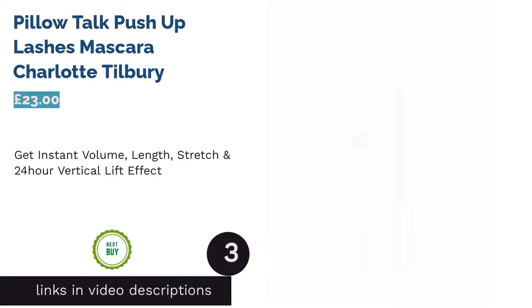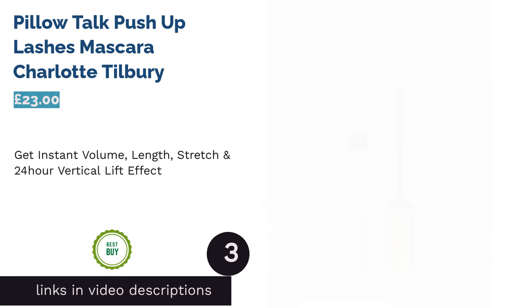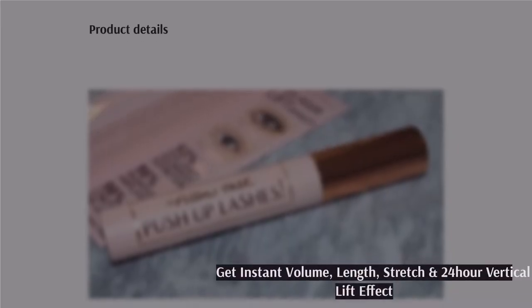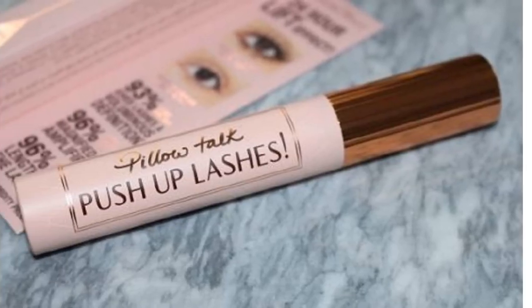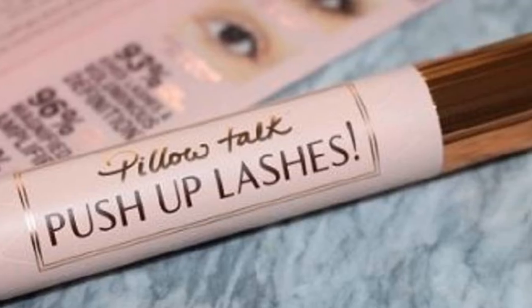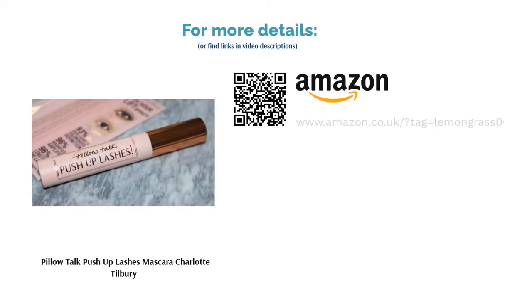The next product is Pillow Talk Push-Up Lashes Mascara by Charlotte Tilbury. This tubing mascara is hugely popular with online reviewers and customers alike, predominantly because it does a superb job creating not just volume but unbelievable length that stays in place for 24 hours. With its innovative micro pro precision brush that lifts like air and vertically paints each individual eyelash — even the tiniest ones — this mascara can be your new go-to for bigger, brighter eyes.